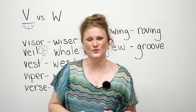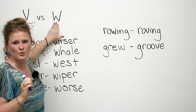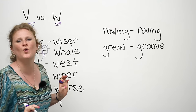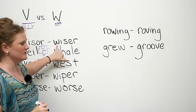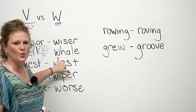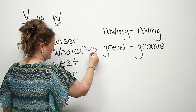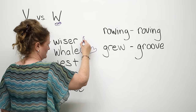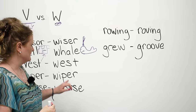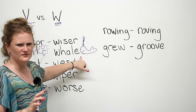Now we're going to go into the W sound. When you say the W sound, you're going to make like you're going to kiss someone — like blowing a kiss. The first W word is 'wiser.' Wiser means someone is smarter than you. The next one is 'whale.' A whale is a really big animal that lives in the ocean. Maybe you are smarter than me because you know that whales don't eat peanuts.